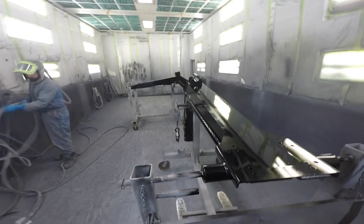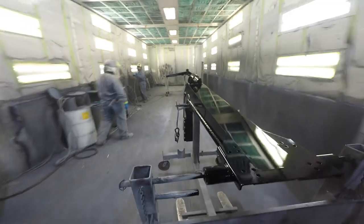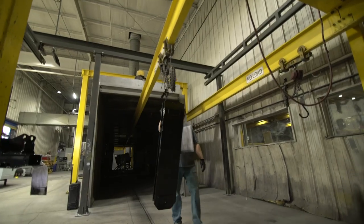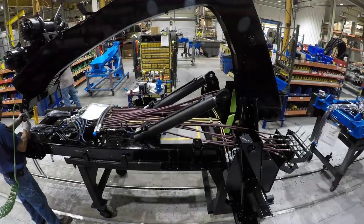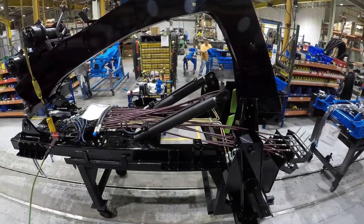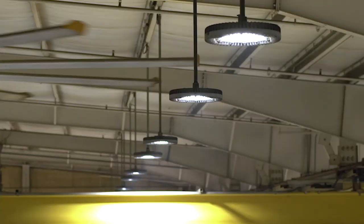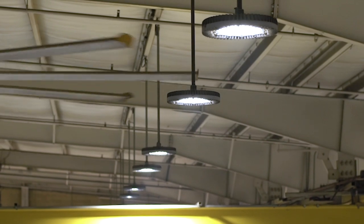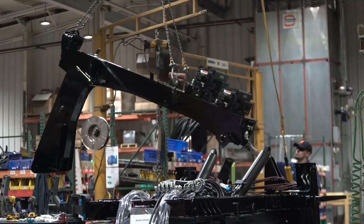Units that are going to an outside distributor for install will get a coat of gloss black applied after the priming process as well. Units continue on the rail system into the assembly area, where the wreckers receive all of the valve bodies and hydraulic lines. Throughout our facility, we employ all bright LED lighting to ensure a safe, effective, and energy efficient work area for our employees.